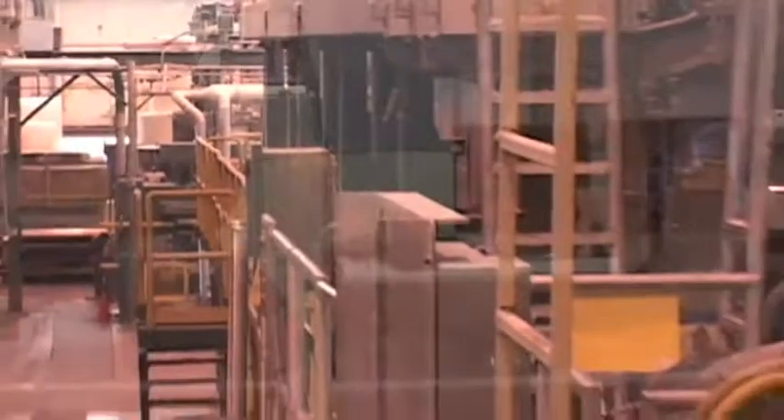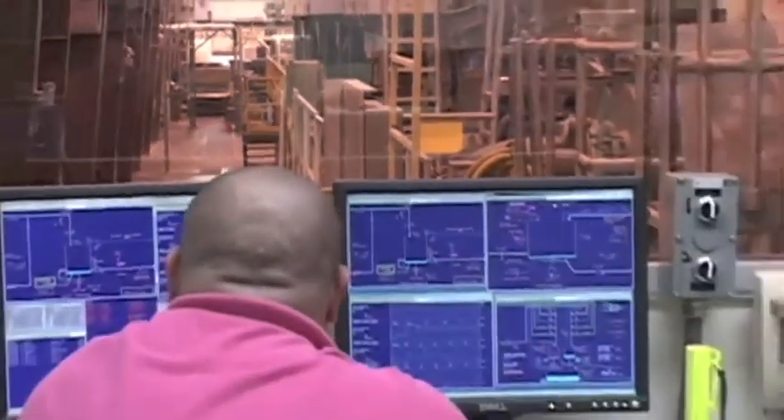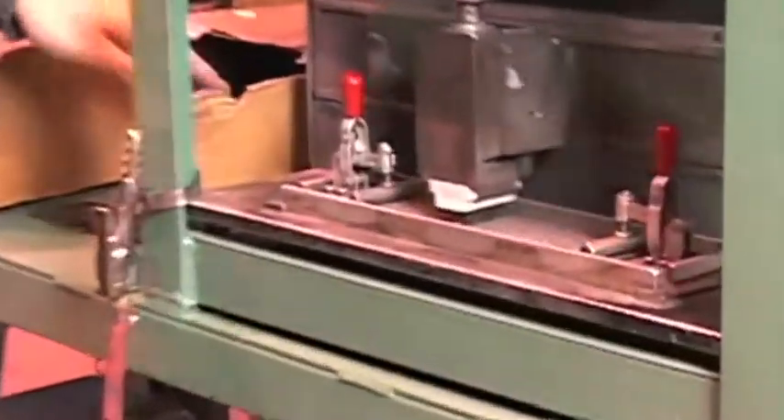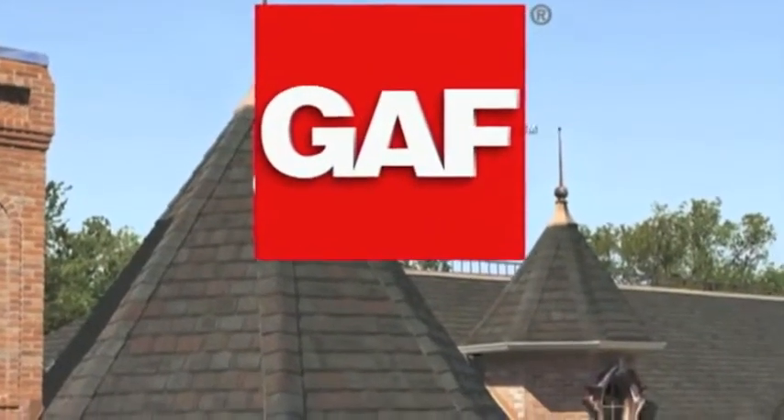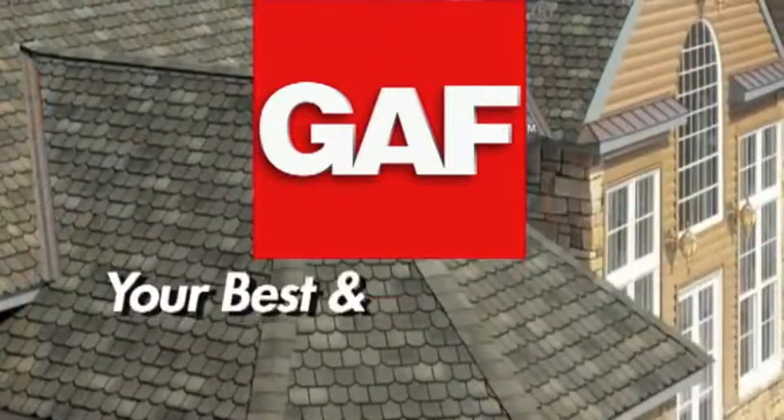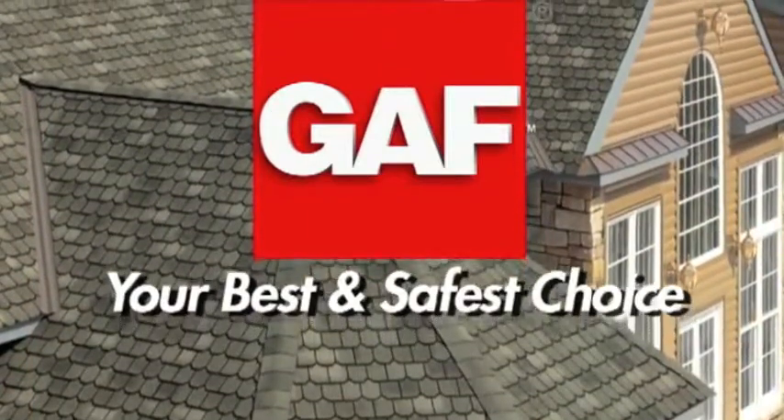We're fanatics about the quality of our shingles, because they protect our customers' most valuable asset — their home. It's just one more reason why GAF shingles are your best and safest choice.